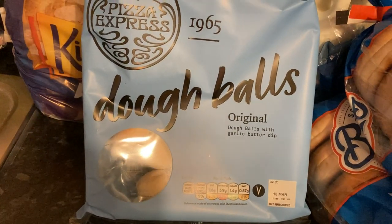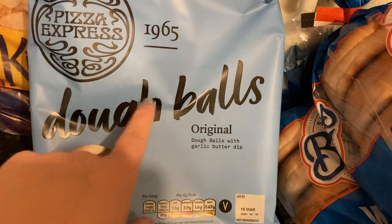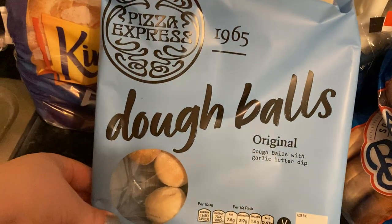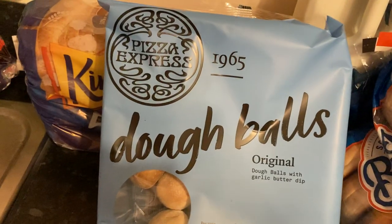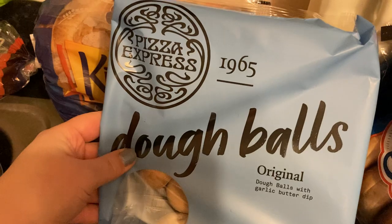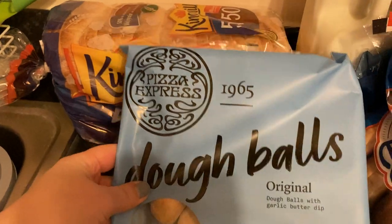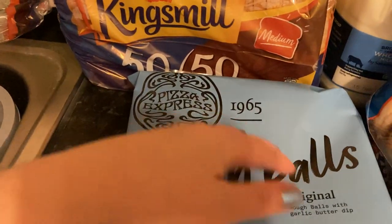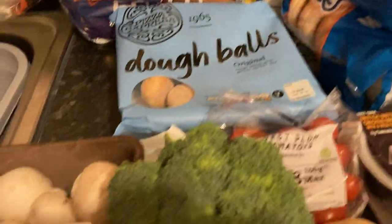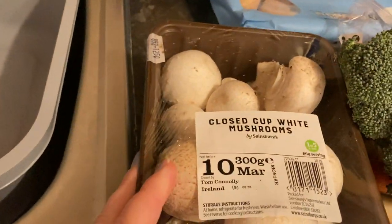The Pane Dough Balls again — these were on offer for £1.50, normally £3. They taste exactly the same as the ones in the restaurant, and they come with a little garlic butter dip as well. I would never pay £3 for those. We've also got some 50/50 bread.